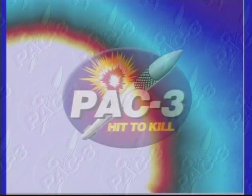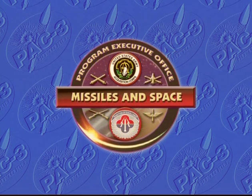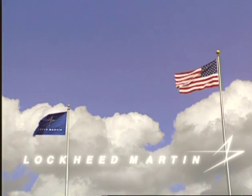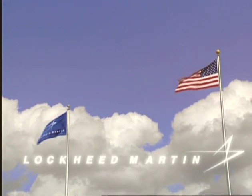All test objectives were achieved. The Patriot PAK-3 program is managed by the U.S. Army and executed by the Army Program Executive Office, Missiles in Space, and the Lower Tier Air and Missile Defense Project Office in Huntsville, Alabama. Lockheed Martin Missiles and Fire Control is the prime contractor responsible for the PAK-3 missile segment.